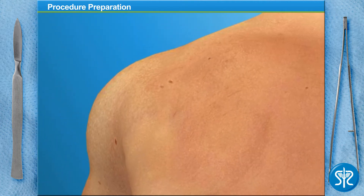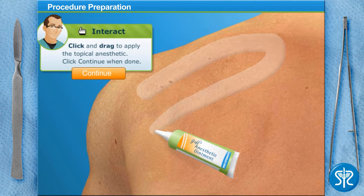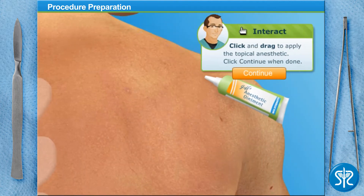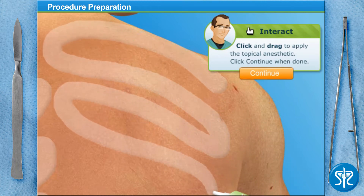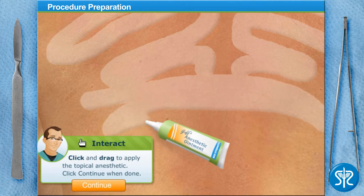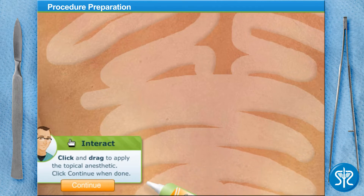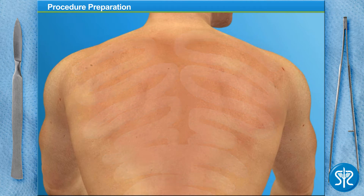Next, let's apply a topical anesthetic to the treatment area to reduce the amount of discomfort our patient may experience. Once the topical anesthetic is applied, we'll need to wait about 30 minutes or so for it to take effect.